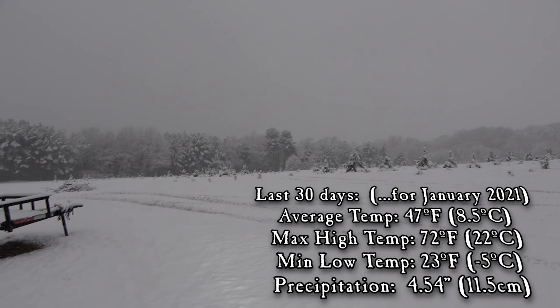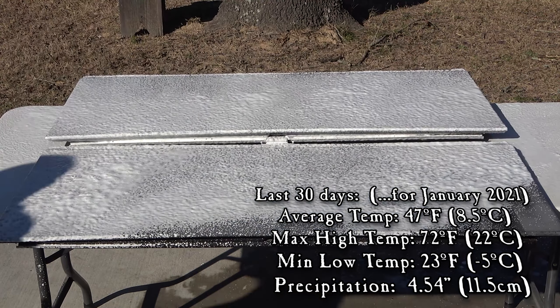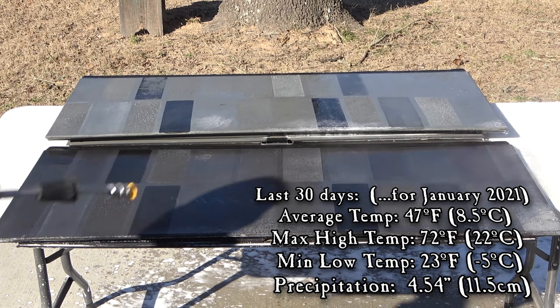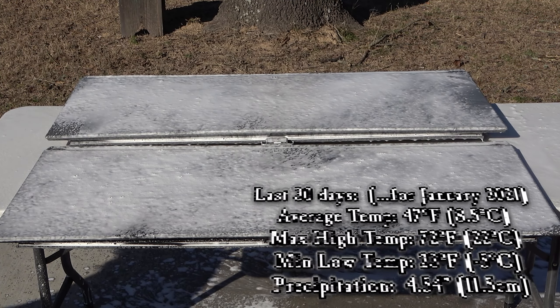The last 30 days the average temperature was 47.8 degrees. High was 72 or 22 degrees Celsius, and the low was 23 degrees or minus five, with about four and a half inches or 11.5 centimeters of precipitation.